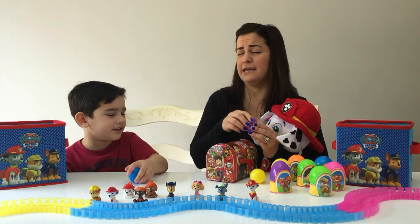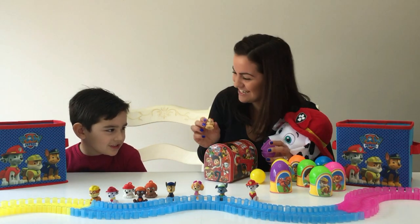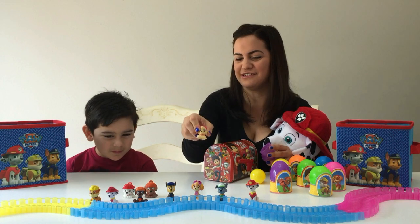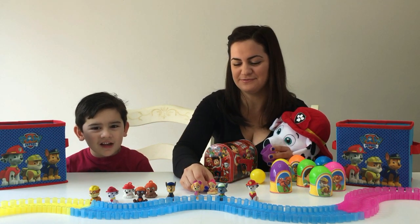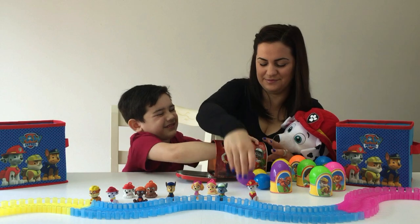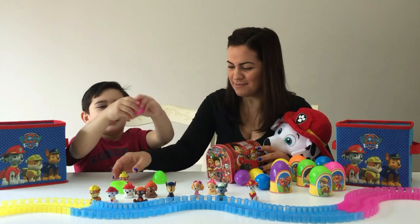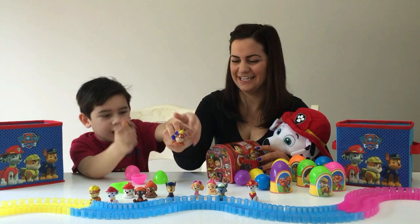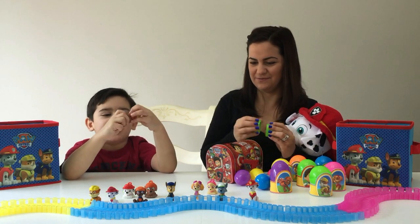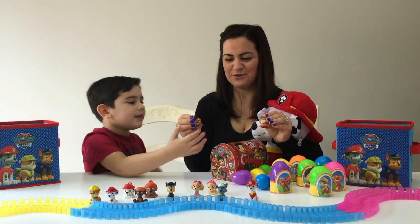Okay, Mom's turn — I'm gonna open up another egg with my eyes closed. I got Sky! Look at Sky — she's so cute and squishy, I just love how squishy these things are. All right Marco, your turn — you open up two eggs. You got Rubble! Look at this squishy little guy. You got Rubble and Chase — look at your little forties guys, little squishy guys! They're so cool, I love how squishy they are.